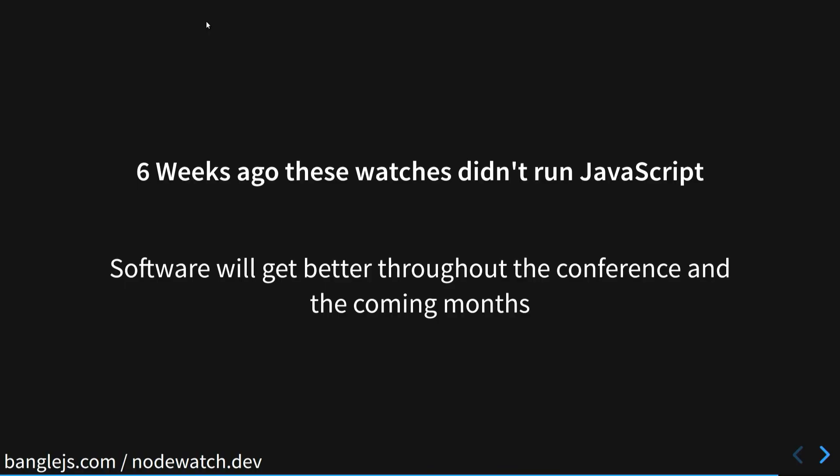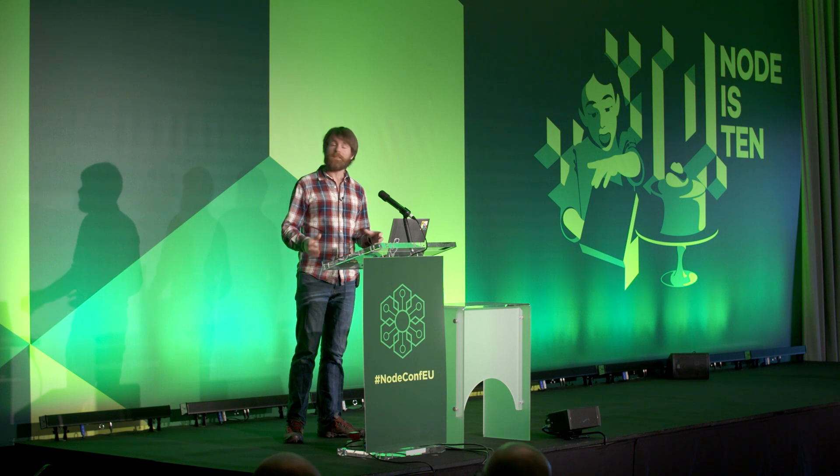Because of this huge watch graveyard, these watches didn't run JavaScript six weeks ago, and it's been a massive struggle to get it all working. If I look like I've been living in a cave for the last six weeks, I actually have. So there may well be some rough edges — please bear with us. If you see anything wrong, let us know; we'll do our best to fix it. The applications will probably keep being improved over the course of the conference as well.